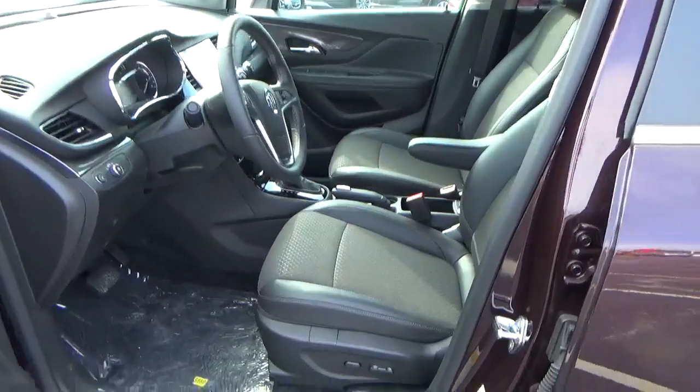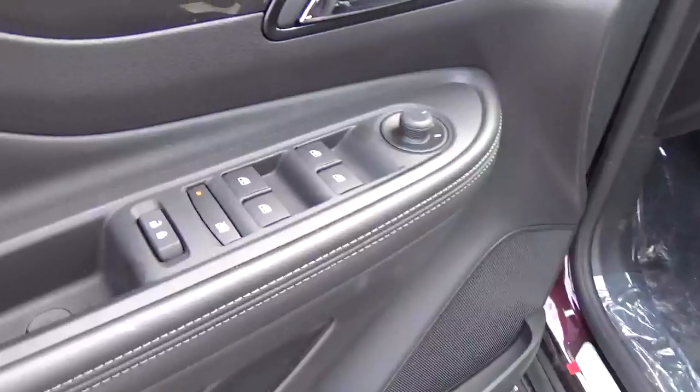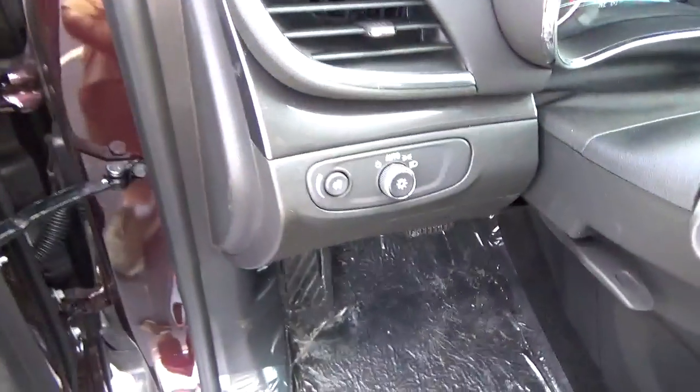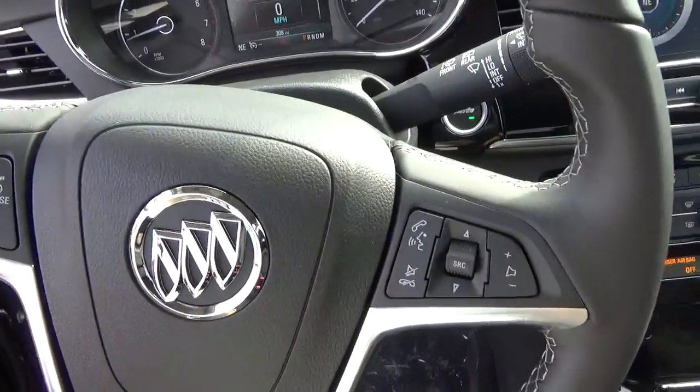Inside you'll find cloth seats, a power driver seat, power windows, door locks and mirrors, automatic headlights, cruise control, and steering wheel audio controls.